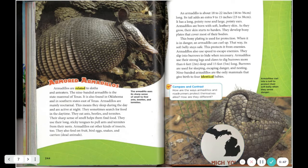Armadillos are related to sloths and anteaters. The nine-banded armadillo is the state mammal of Texas. It is also found in Oklahoma and in southern states east of Texas. Armadillos are mainly nocturnal — they sleep during the day and are active at night, though they sometimes search for food in the daytime. They eat ants, beetles, and termites. Their sharp sense of smell helps them find food. They use their long sticky tongues to pull ants and termites from their nests. Armadillos also eat other kinds of insects, fruit, bird eggs, snakes, and carrion — dead animals.